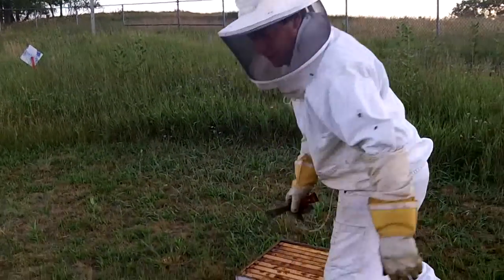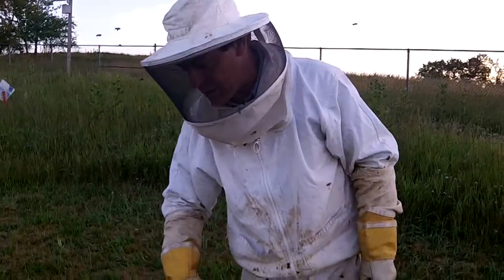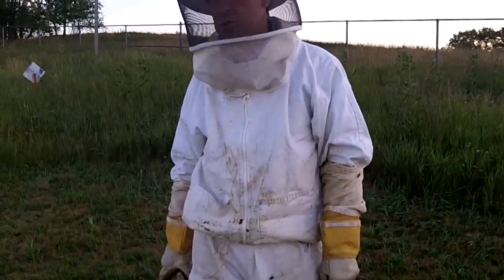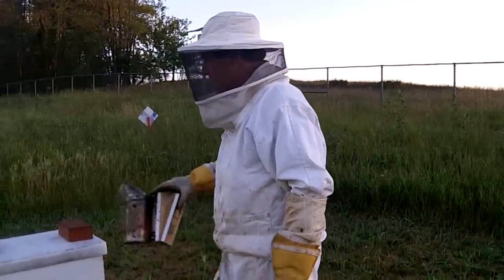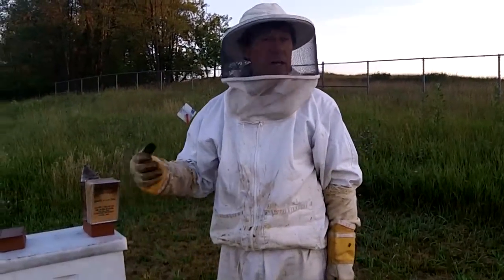Now this colony I want to look at closely. There's a move afoot in West Virginia to produce locally bred queens. Queens in general come out of the south — Georgia is one of the larger producers of queens. The problem with queens out of Georgia is that they can bear heavy influence of the Africanized bees, and they tend to be more aggressive.